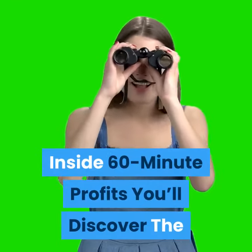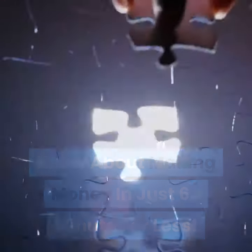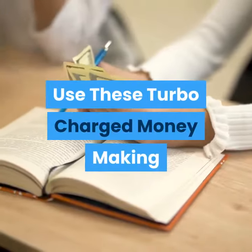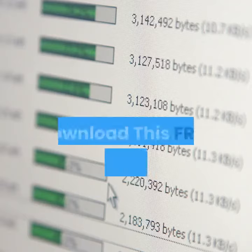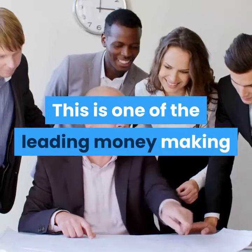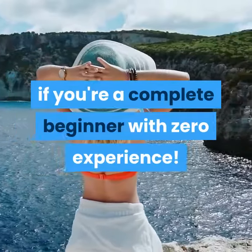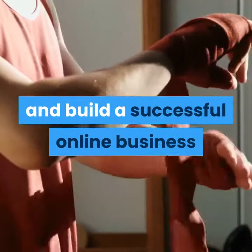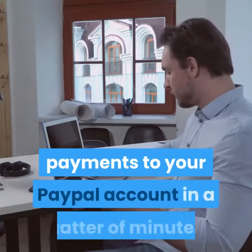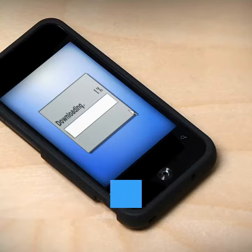Inside 60 Minute Profits you'll discover the high-speed money-making strategies of the pros. This special report reveals everything you need to know about making money in just 60 minutes or less, and it's available for free for a limited time at the link below. Discover how to generate hundreds of dollars each day without creating any products yourself — one of the leading strategies used by six-figure gurus. Boost your income even as a complete beginner, build a successful online business, and uncover the easy way to send instant payments to your PayPal account. Click the link below to download now.